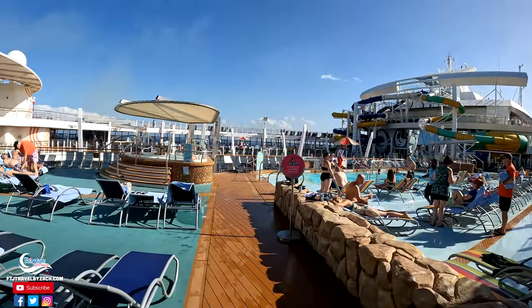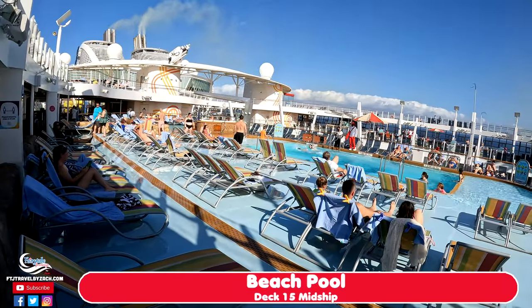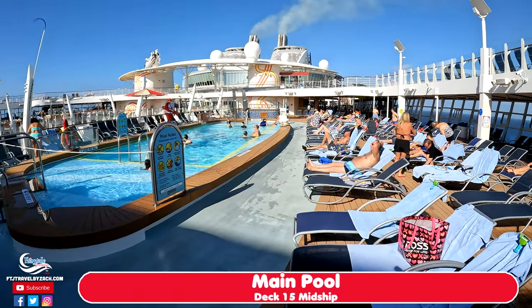So this boat may only have around 2,600 passengers on it, but it's 10 a.m. and the pool deck's already starting to fill up. So you can only imagine what you'd have to do to get a good pool seat if this thing was filled up.